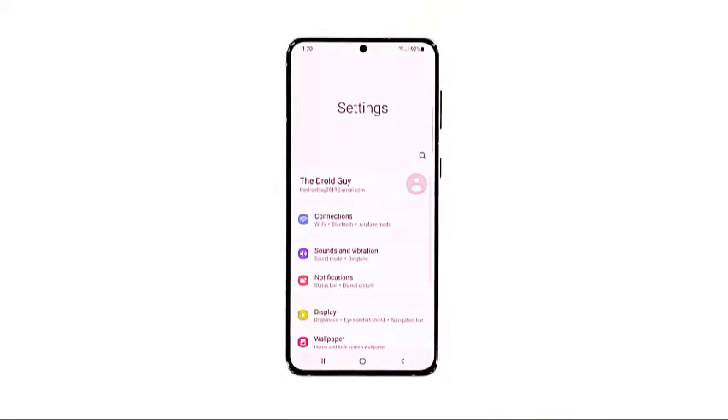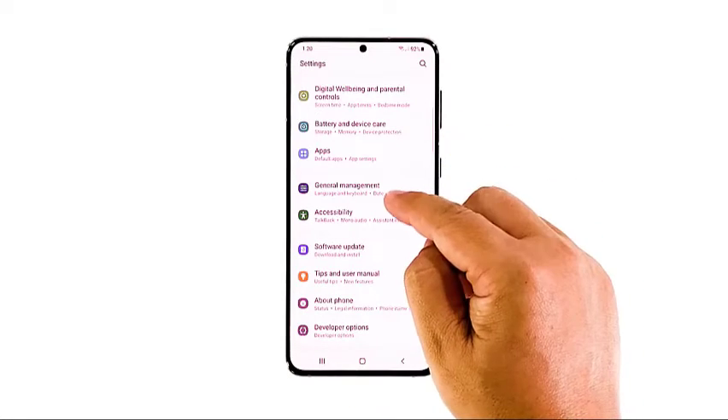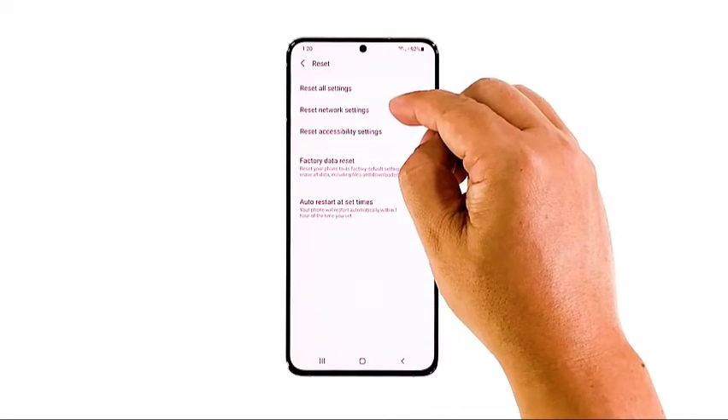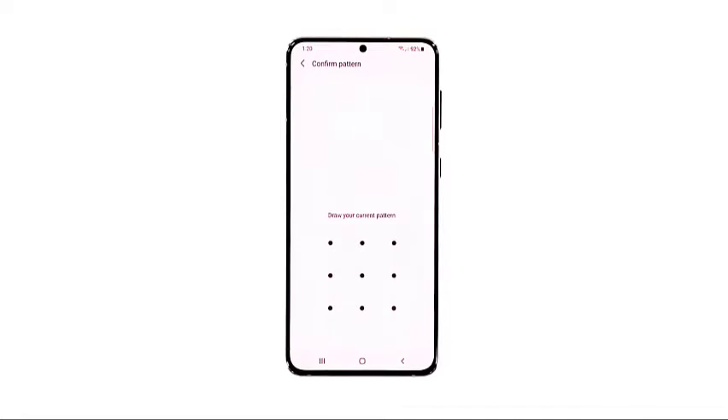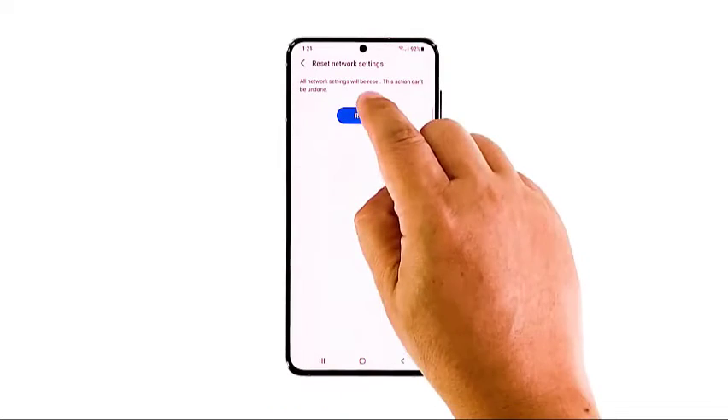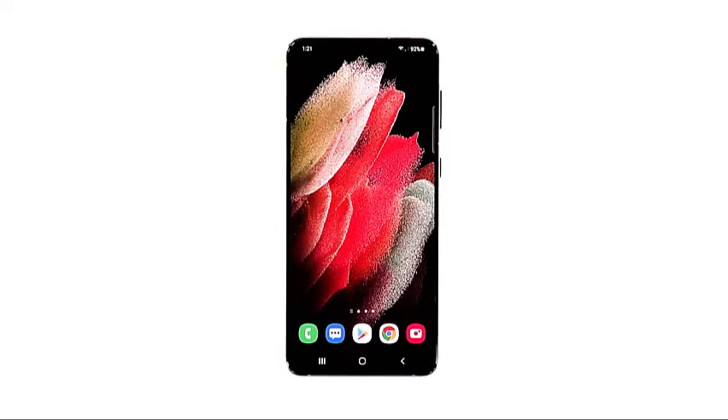Here's how you do it. Open the Settings app on your phone. Scroll down and tap General Management. Tap Reset to view the reset options. Tap Reset Network Settings. Tap Reset Settings. And if prompted, enter your security lock. Tap Reset to proceed with the network settings reset. After the network reset, try to see if the mobile data is now working properly.